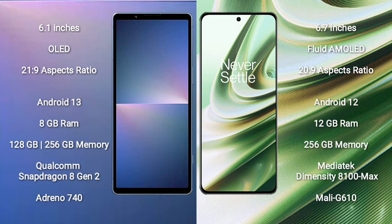OnePlus TNT runs on the Android 12 operating system. Sony Xperia 5 Mark 5 comes with 8GB RAM and 128GB to 256GB internal storage, Qualcomm Snapdragon 8 Gen 2 processor, and GPU Adreno 740. OnePlus TNT comes with 8GB to 16GB RAM.